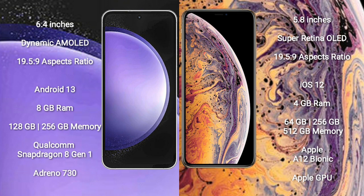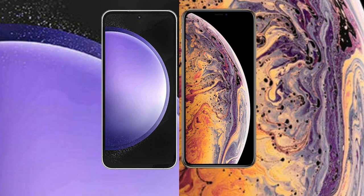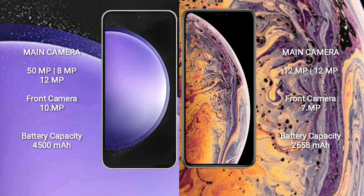iPhone XS features the Apple A12 Bionic processor with Apple GPU. Samsung Galaxy S23 FE has a triple rear camera setup: 50MP plus 8MP plus 12MP, and a 10MP front camera. iPhone XS has a dual rear camera setup: 12MP plus 12MP, and a 10MP front camera.